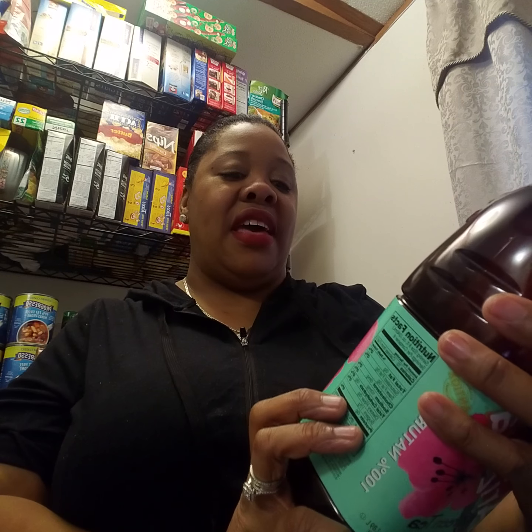I also got something else by Arizona — the Arizona Green Tea. I love green tea, and this is 64 fluid ounces — green tea with ginseng and honey. I got two of those big 64-ounce bottles, which is a great deal. I'm going to put these in the fridge after this haul.